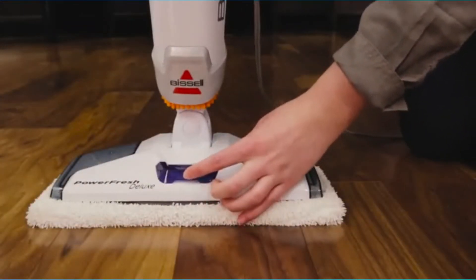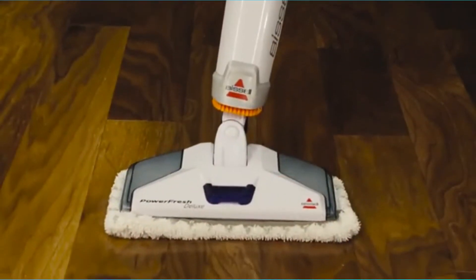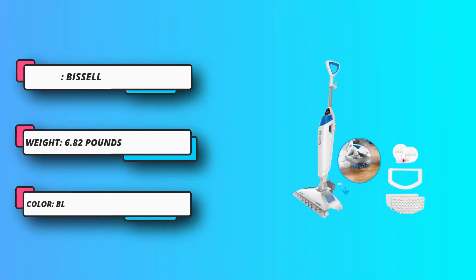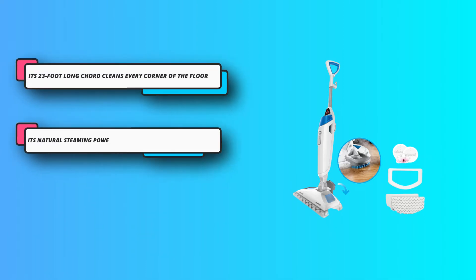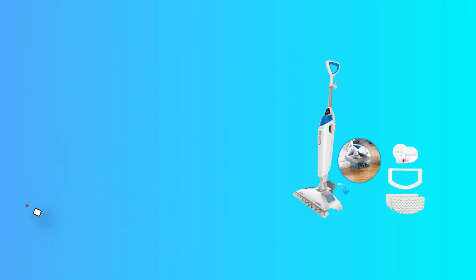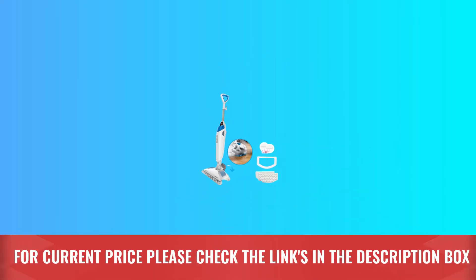It can be called a complete package as it comes with a soft microfiber pad, fragrance disc, and a scrubber. It cleans all stains and sticky marks very easily, and works great as a mopping tool and steamer on all surfaces including tiles. The Bissell Power Fresh Steam Mop is versatile enough to clean wooden floors, marble floors, ceramic floors, and more. For current price, please check the links in the description box.